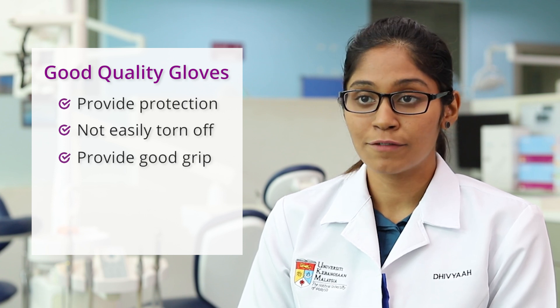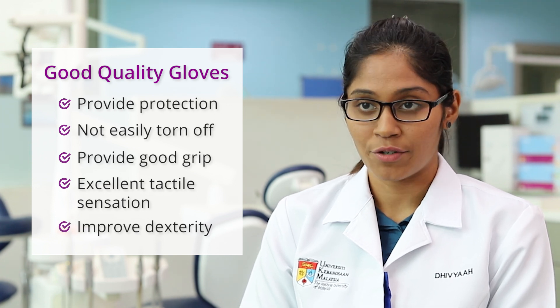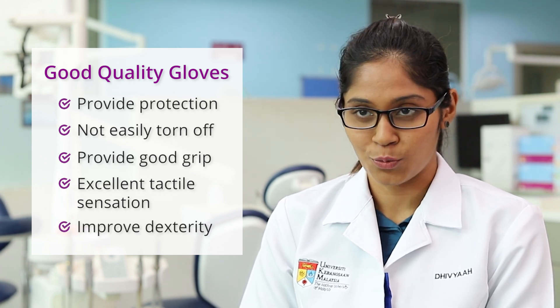Good quality gloves also come with excellent tactile sensation, which improves my manual dexterity in handling those instruments without slipping and causing injuries.